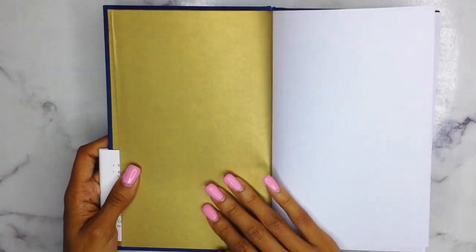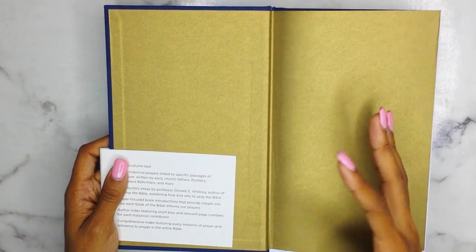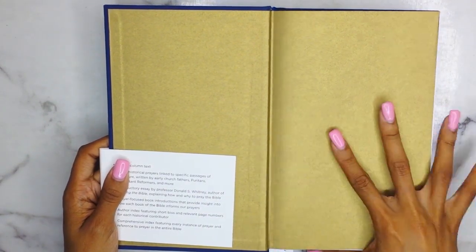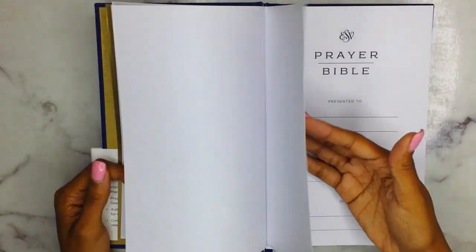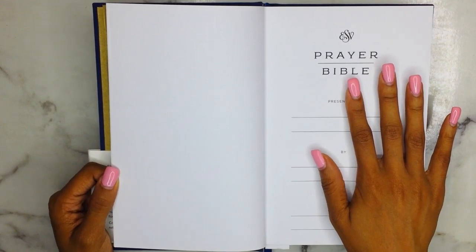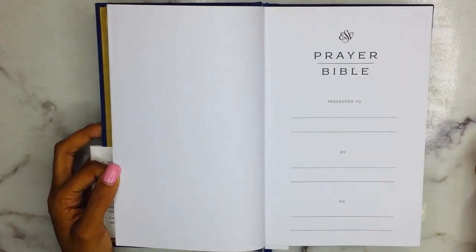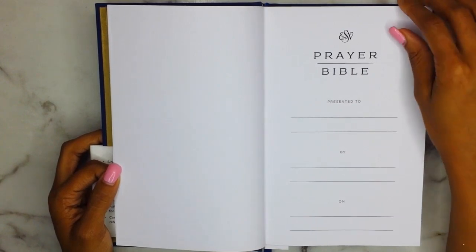I do love the end pages — I love the gold, sort of metallic feel that it gives off. Really nice. Even on this side it's just really pretty. I think this would be great if you're into decorating the inside cover of your Bibles and making them personal — this would be really awesome. And then there's a bunch of white pages in the front, which I think is great for doing some notes.